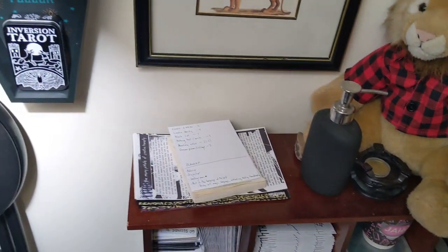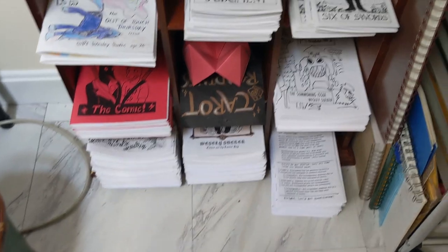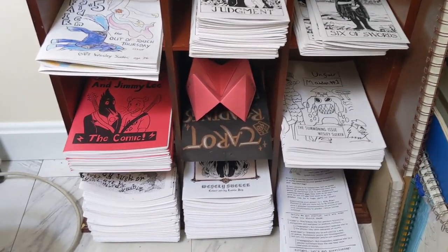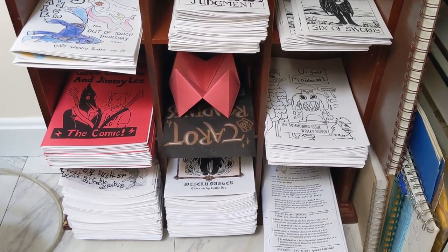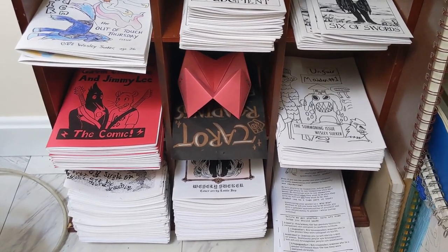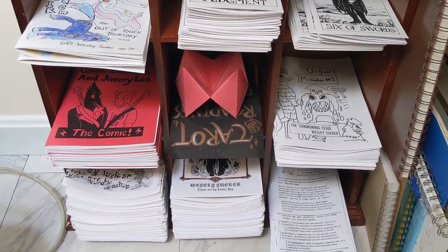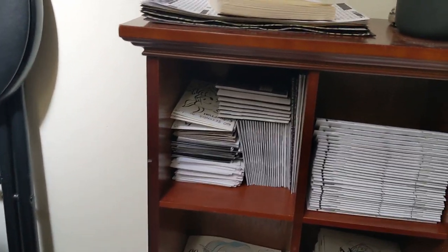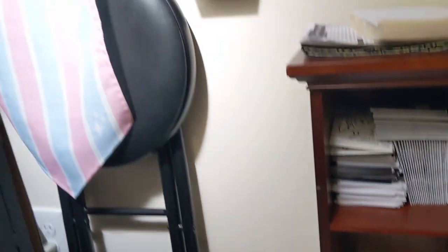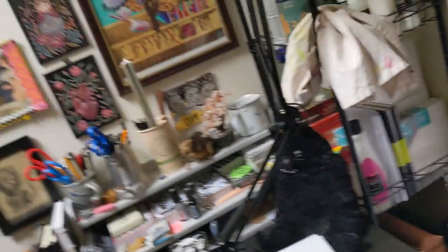This is a little shelf thing I got at a thrift store where I store a good stack of my own zines that are folded and ready, so whenever I'm putting together a package I can just grab them easily. These are some minis. Got a stool back here and this is my recycling bin, which gets full very often.